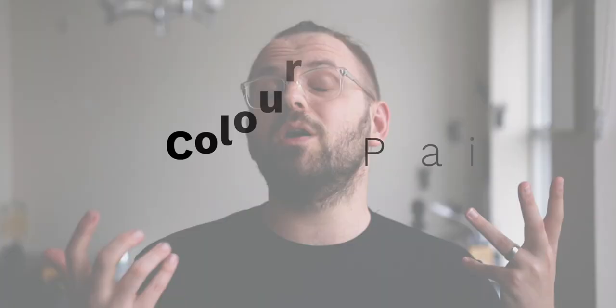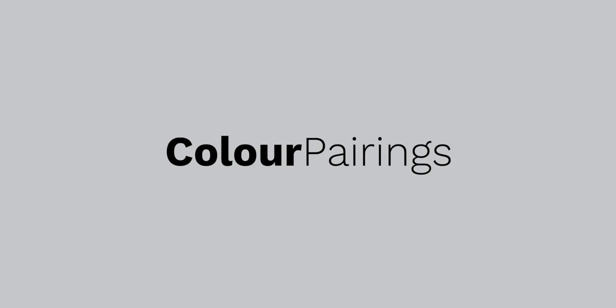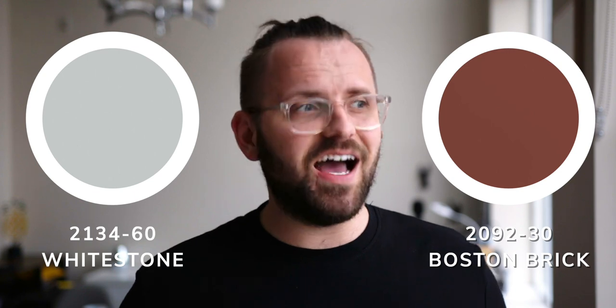What colors pair well with Whitestone? The first time I used it on a project, it was actually paired alongside another stone or masonry-based color, Boston Brick. These colors were used outside on a home where Whitestone ended up being the main body color and Boston Brick ended up being the accent color on the front door. I didn't get a photo of it specifically, but I'll show you a rendering of what the pairing looked like together. I love the combination of a blue tone or slightly desaturated blue-gray and a deep brown terracotta.